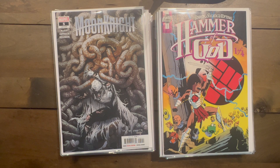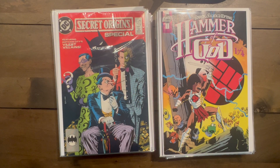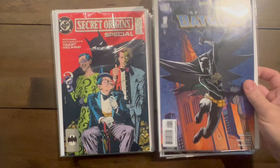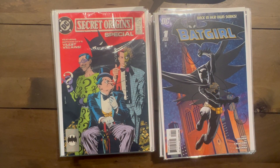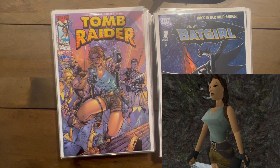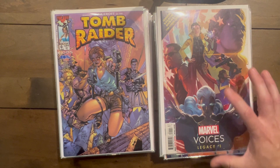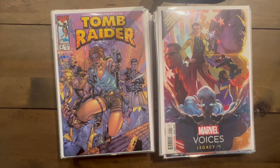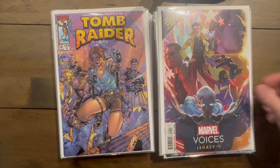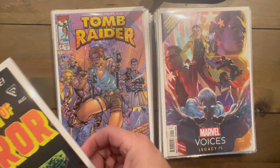Awesome Bolland cover — Secret Origins Special number one. Batgirl number one. Tomb Raider number zero — everybody loves Tomb Raider for two triangular-shaped reasons. Marvel Voices Legacy number one — it's a great cover, the art is just fantastic, everything looks so well shaded. I thought it was great.